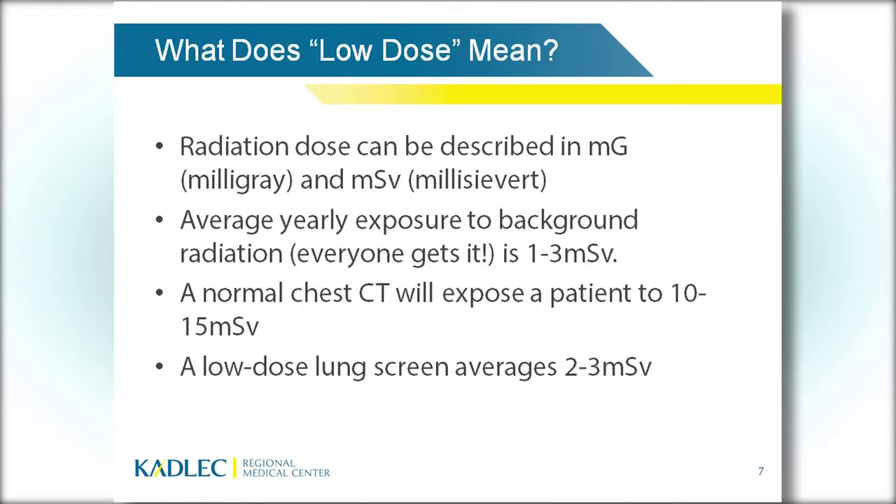Medical imaging exposes patients to more radiation through the year. The exposures vary depending on whether you're having a simple chest X-ray or an angiogram — if we're looking at your heart and possibly placing a stent, you'll have more radiation exposure. Our facility can now track how much radiation you're receiving over time through our EPIC electronic charting system, tracking your total cumulative radiation dose. A normal diagnostic chest CT exposes you to 10 to 15 millisieverts of radiation.